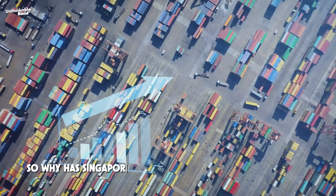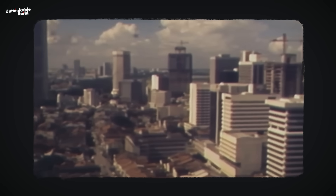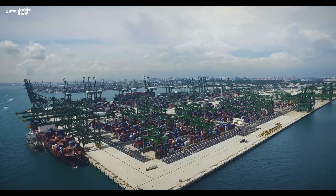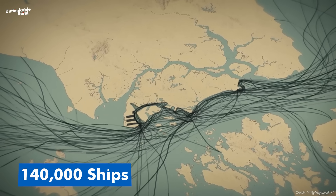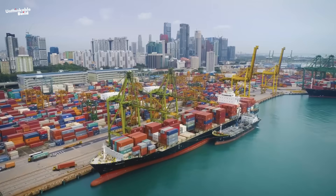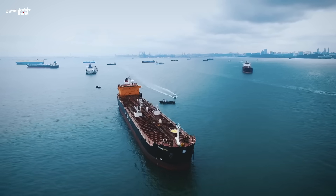So, why has Singapore's shipping industry been so successful? It's not just geography — it's planning. Singapore has kept its taxes low, its rules transparent, and its economy open to foreign companies. It's become one of the most business-friendly countries in the world. That's allowed its port to grow fast. Today, over 140,000 ships pass through Singapore's waters every year, an average of one ship every four minutes. The port handles everything from oil to electronics to food, making it one of the world's most important trade hubs.